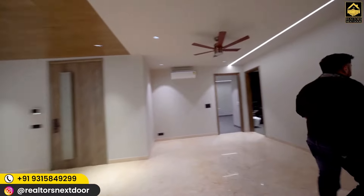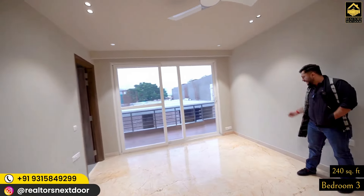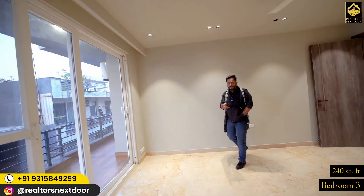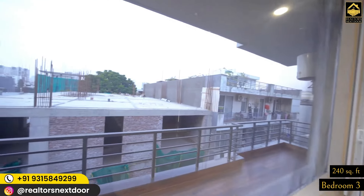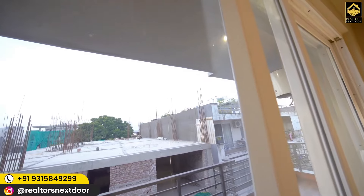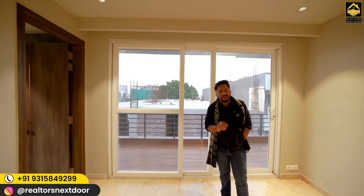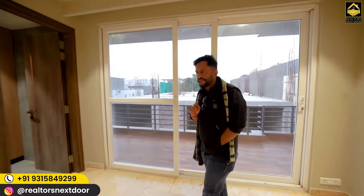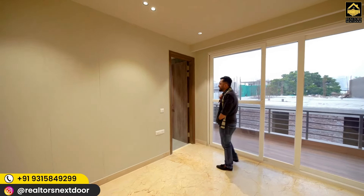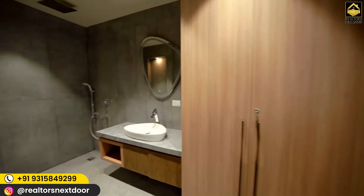Moving to bedroom number three — great balcony access, a 240 square foot room, clean and neat. Again, TV here, bed there. All floors have Italian marble except the last bedroom which has wooden flooring. Notice the mesh wiring here — many builders provide the door frame but don't install the mesh door ring. The mesh door prevents flies and mosquitoes from entering. This costs about 10–15,000 rupees per door, but the fact that this builder does it shows they are paying great attention to detail, building the home as if they themselves were going to live in it. Check the bathroom color palette and cupboards inside.